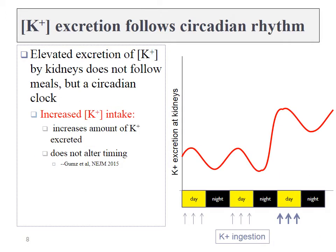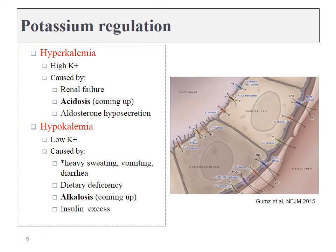The kidneys excrete potassium based on a circadian rhythm, assuming you're getting most of your potassium during the day while eating meals, and at night they switch to conserving potassium levels. Too much potassium in the bloodstream — hyperkalemia — can be caused by renal failure; if the kidneys cannot excrete excessive amounts, it may remain in the bloodstream. Conversely, hypokalemia, or low blood potassium, can be caused by excessive electrolyte loss due to sweating, vomiting, or diarrhea.